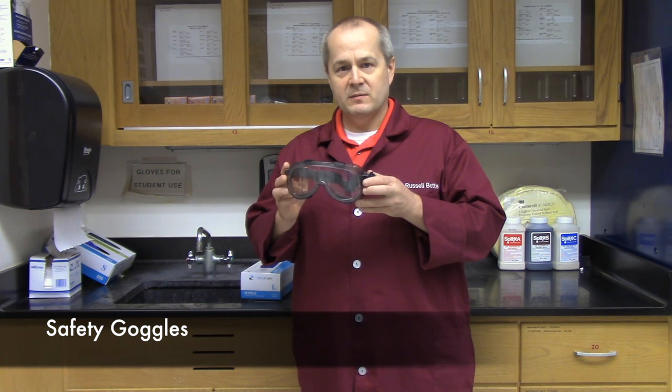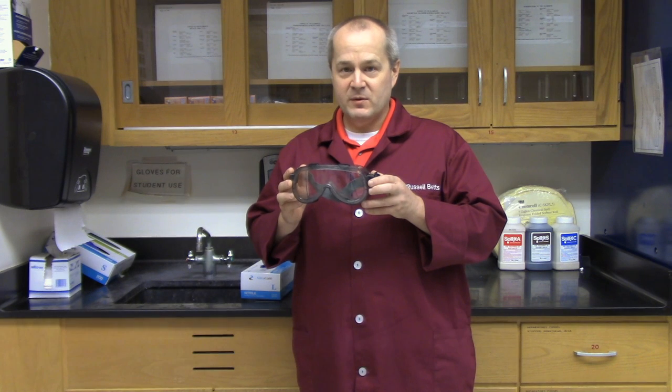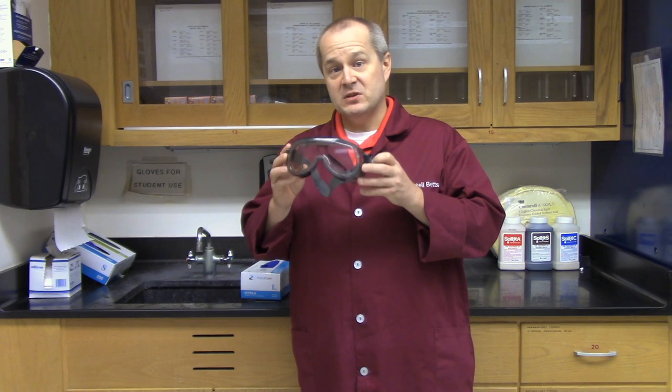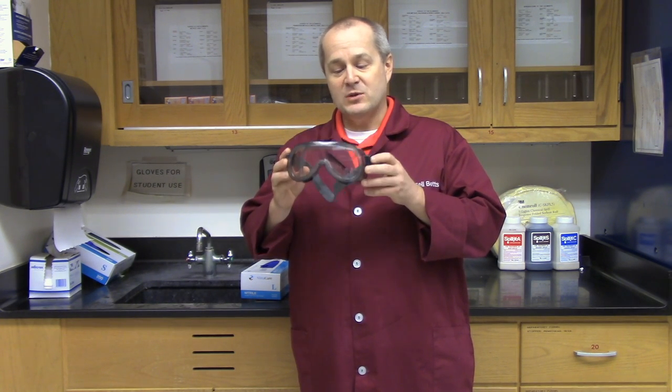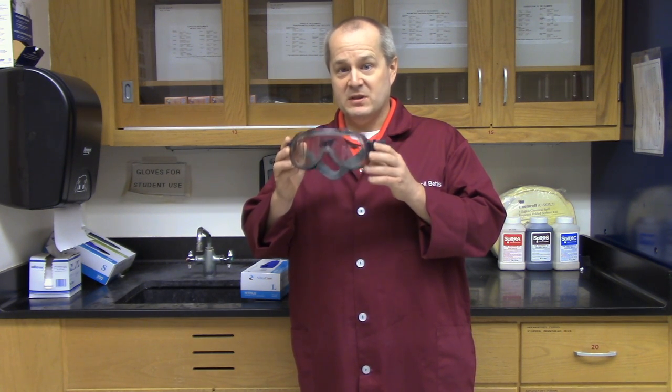The first step in being safe in the lab is safety goggles. I know they don't look nice, they don't fit right, they're uncomfortable, they steam up, they get foggy, and they're just horrible to wear. And we're still going to wear them. Because we're required to by Brouwer College, and they're the safest things you can put on your face in the lab. Your eyes will be well protected using these. We don't use other safety glasses — we use safety goggles. Safety goggles are by far the safest thing you can wear.